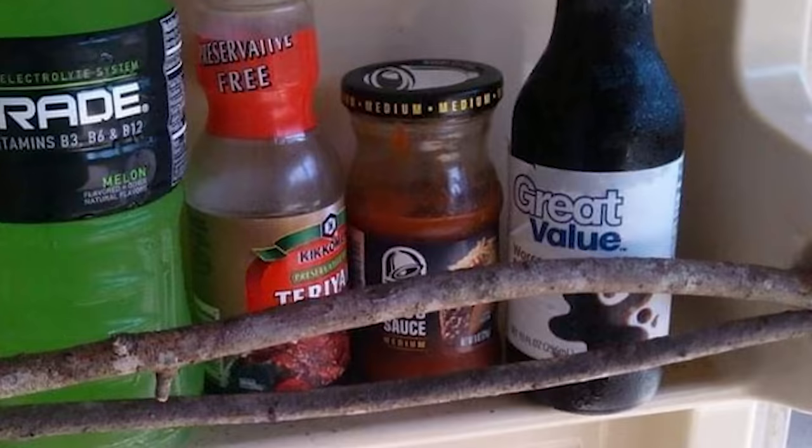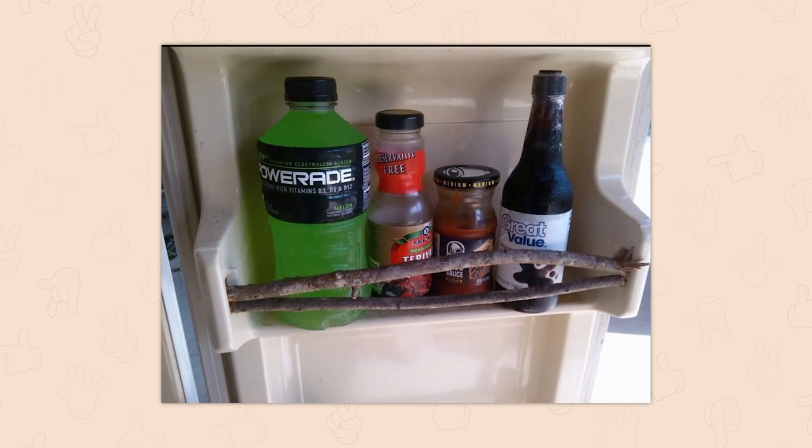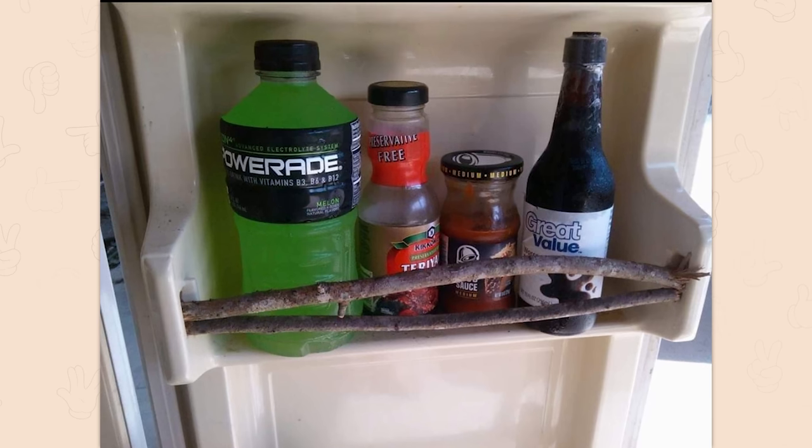Where did you get the Taco Bell hot sauce? I can't find it anywhere. I have been looking everywhere for it. I can't tell if that's the hot sauce — it might be the red sauce. Either way, I can't find any of the Taco Bell sauces and I know they're for sale and it's making me very angry. That is all.